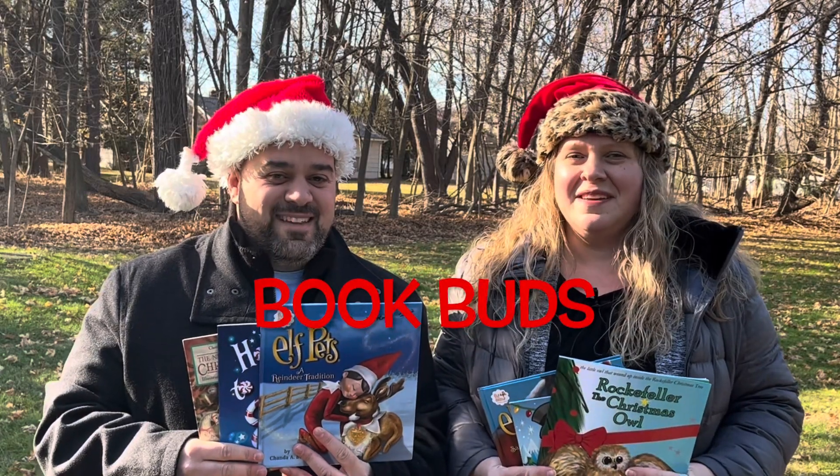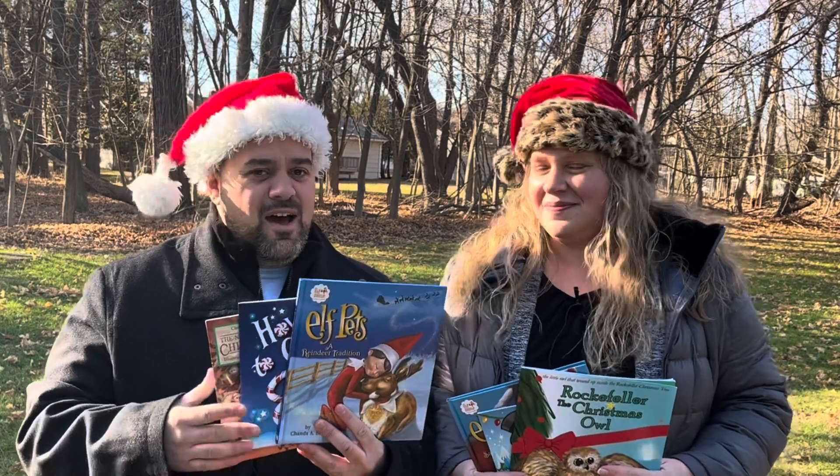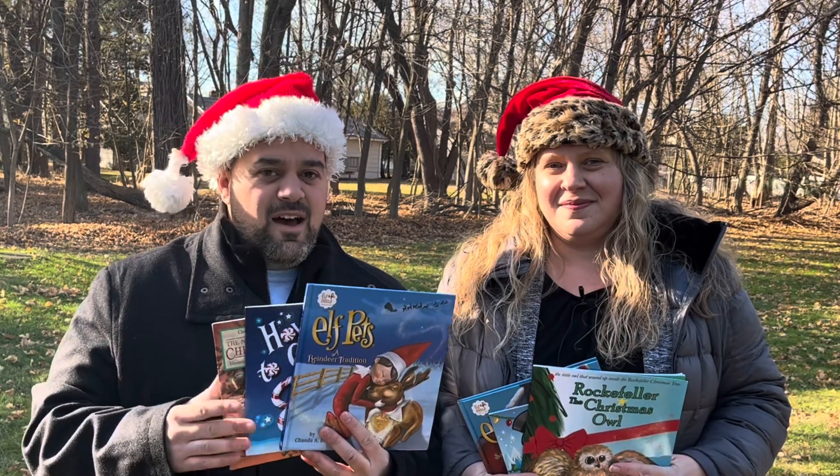Hi everybody, I'm Joe. And I'm Mary. And we're Book Buds. Today, Mary is going to bring us through a beautiful Christmas list of kids books.